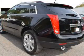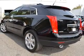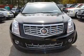Enjoy the comfort of dual temperature controls. The sunroof lets fresh air in, and memory settings make for a more comfortable ride.